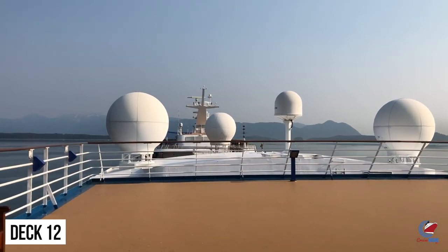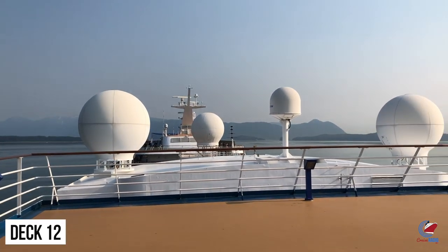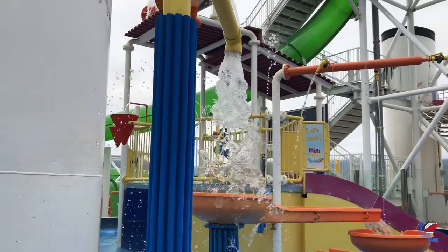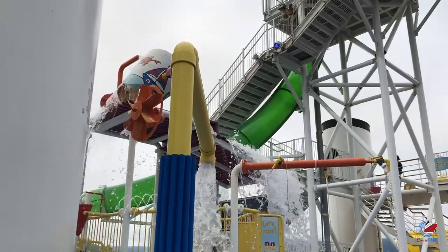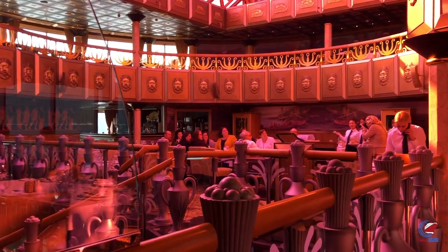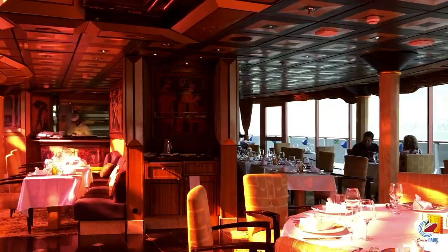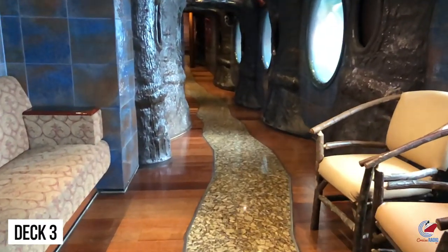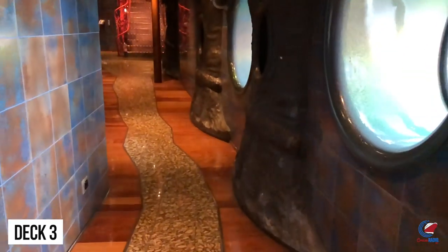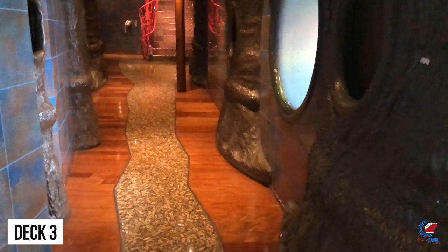The final deck is the sky deck, a great observation area just underneath the funnel. A couple of closing tips for Carnival Legend: try the Green Thunder water slide if you're into thrills. Eat at the Steakhouse — it's really cool sitting underneath that funnel, especially on deck 11 in the second tier. And finally, check out the Enchanted Forest, the secret promenade that not many people know about. It's on the port and starboard side on deck 3 of the theater, with some tables and a walkway where you can find some quiet spots.